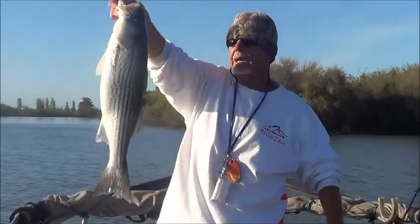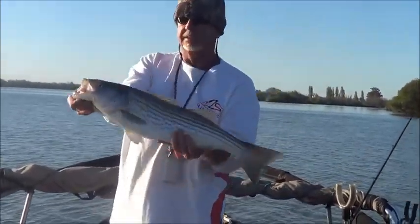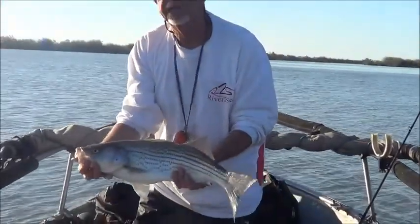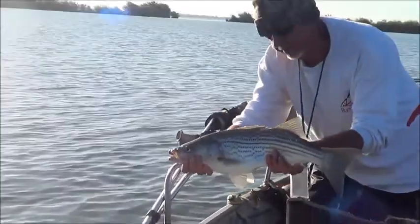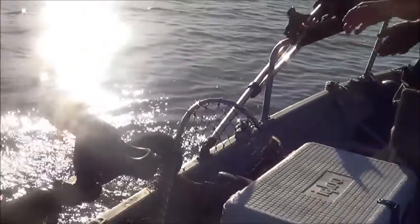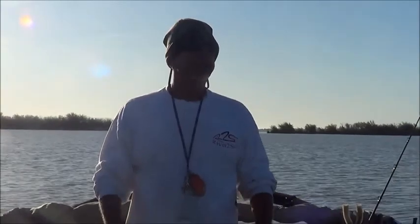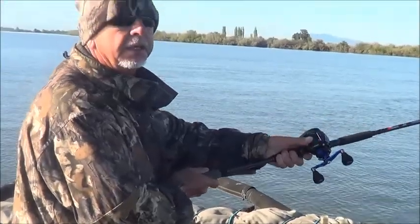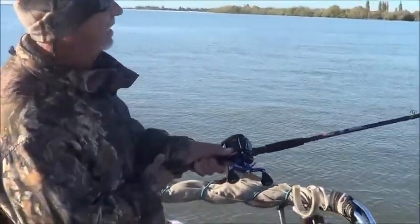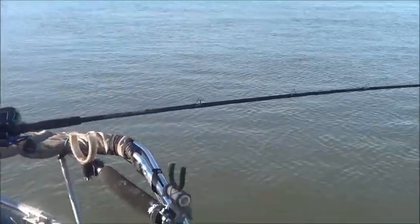Here's my nice striper caught on a lure. Of course, we're releasing it — we tightened up our limit, so we're not taking that home today. Here's the release of this striper back into the system to be caught again. Nice quiet release. We went to another spot and got on another fish — same guy again, smacking the River to Sea bottom walkers. Same lure again.